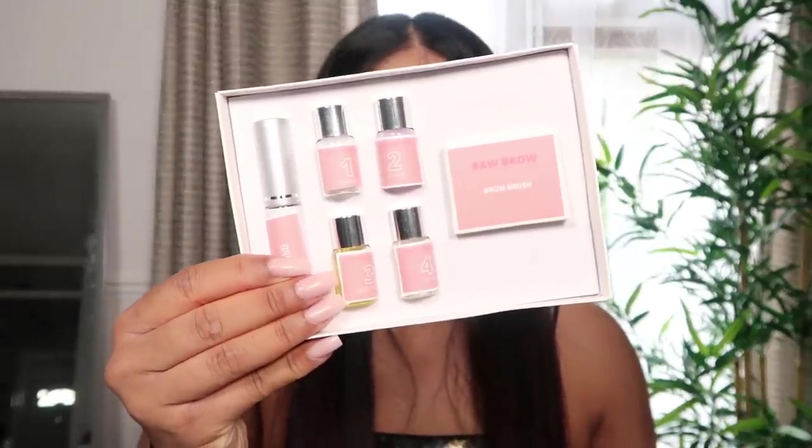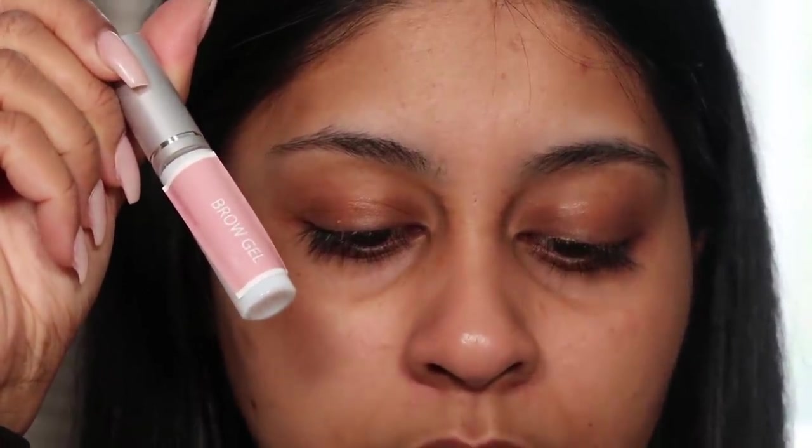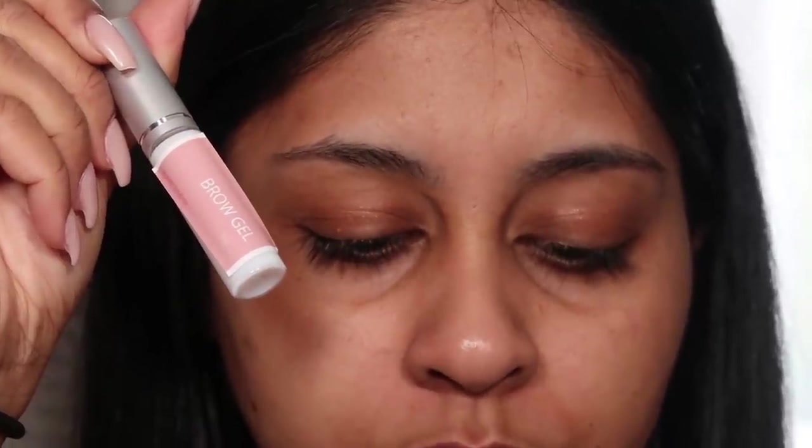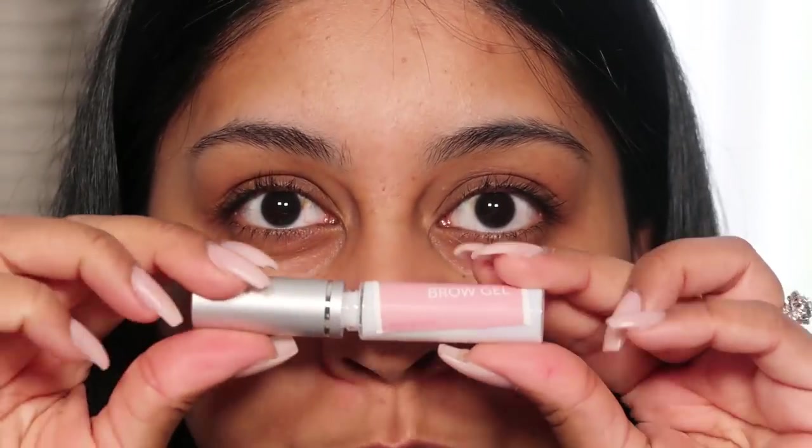It all comes in a box with everything labeled with step numbers on each item, plus some brushes. It says to do a patch test first before use, avoid any direct eye contact, and it gets you full feathery brows in 15 minutes. The first step is to clean any residue from your eyebrows. Then use a small amount of the brow gel, brushing the brows up using the mascara brush. You can also use a Y-shaped brush to ensure the brows are fully brushed up and flat. Wait one minute for the brow gel to fully dry.